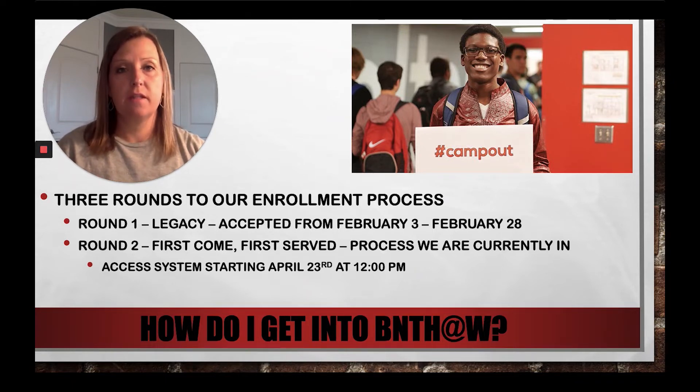The first round is the legacy round. Every year in the month of February, legacy students can turn in their learner application. A student is considered a legacy if they have a sibling that is currently enrolled on our campus or a sibling who has graduated from our campus. We are past that window at this point. Right now we're in round two, which is our first-come first-served process, and that is what I'll be discussing for the majority of this video.